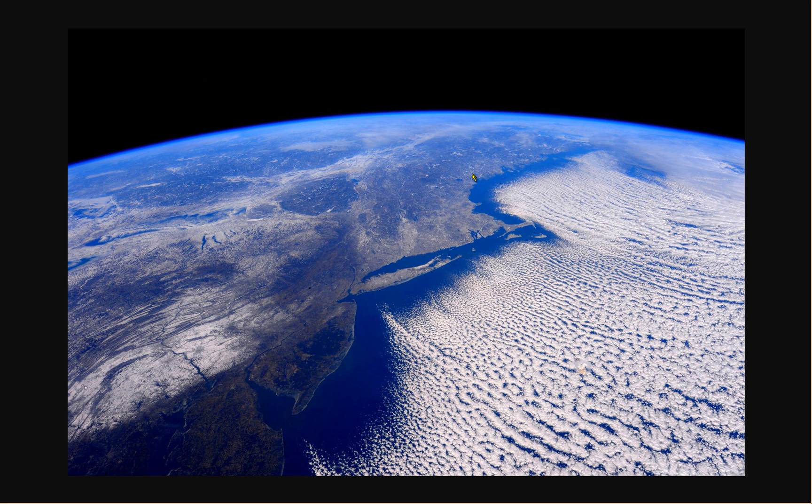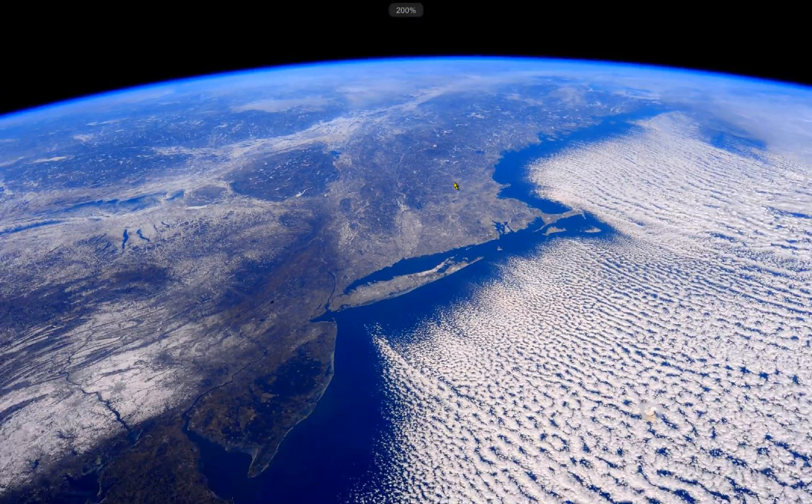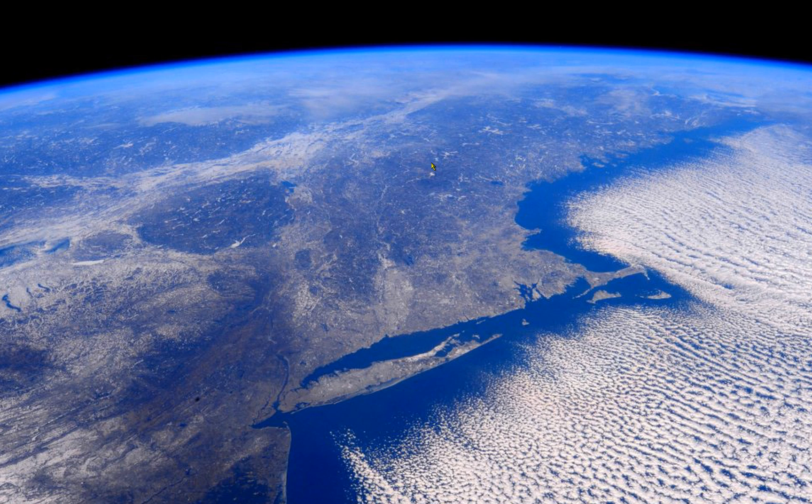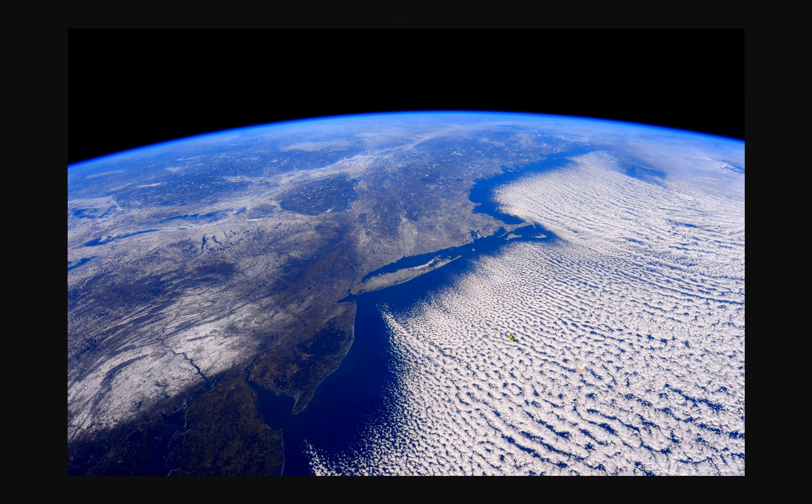You can actually zoom in a little bit more. There's Mount Washington right there. Pretty cool anyway — shot from the International Space Station.